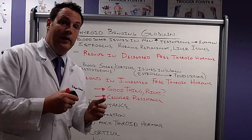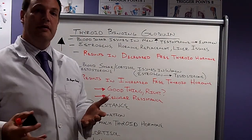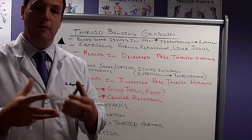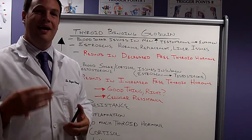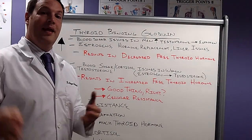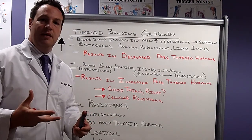When that happens, we're going to cower. The same thing happens at the cellular level: the cells are going to pull back their receptors, so we're not going to have as much of an impact with the thyroid hormone. And if we have too much thyroid hormone, that's where we get the pulling back of receptors.